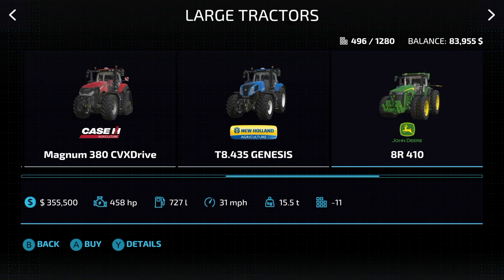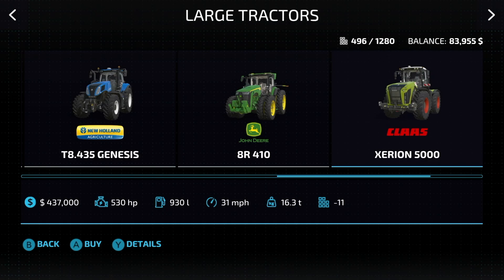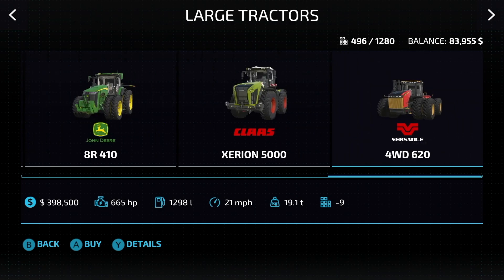Next up, the John Deere 8R 410 — that's the big one: 458 horsepower, 31 miles an hour, and it comes with narrow duals, which is pretty cool. Next up, the Zetor 5000 — this is not articulating, it is four-wheel steering: 530 horsepower, 31 miles an hour.